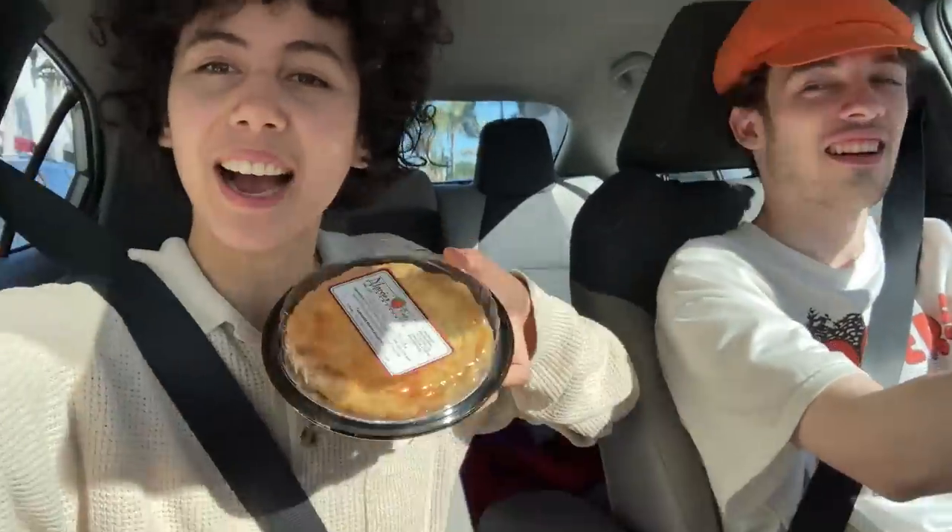Leaving Santa Barbara — it was really nice, definitely better than expected. They have the pie for the road.